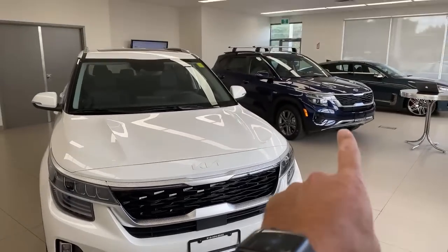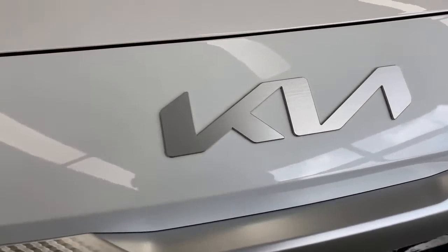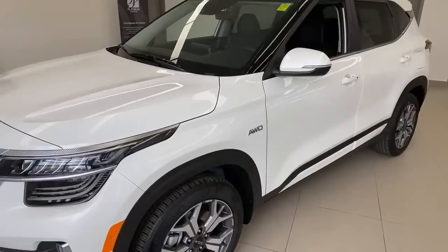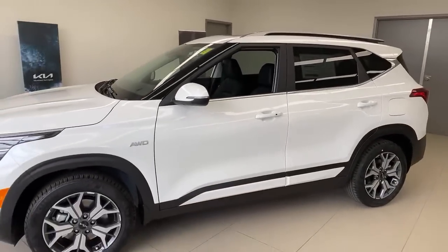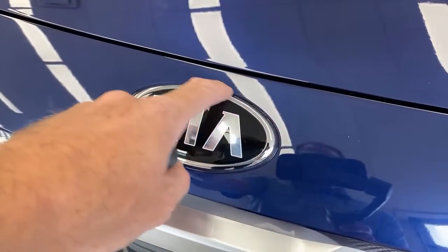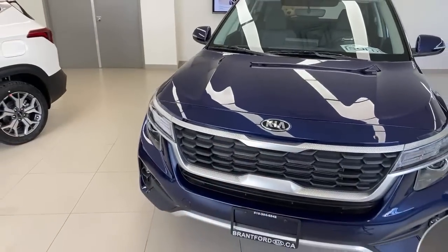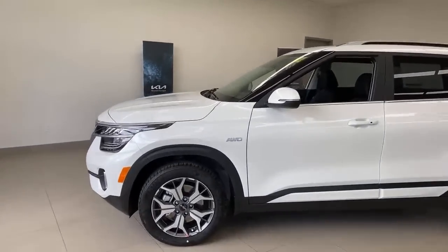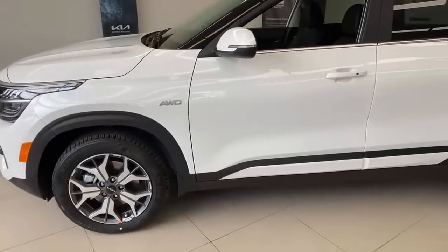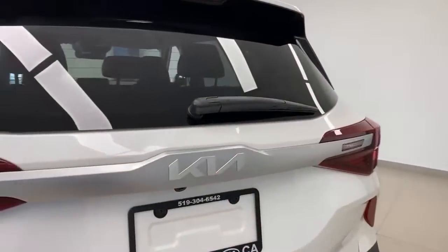People have asked whether the 2021 Seltos can be rebadged with the new logo. The answer is no. The 2021 has an indent around the oval logo area on the front that prevents you from simply swapping the new logo in. The new logo is on the front, on the wheel center caps, and on the rear.